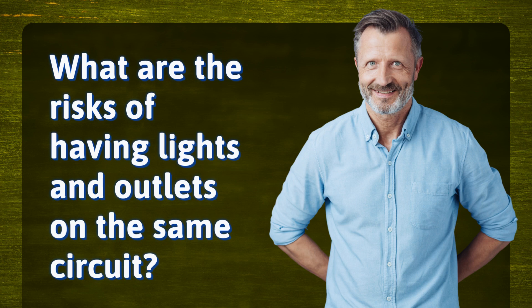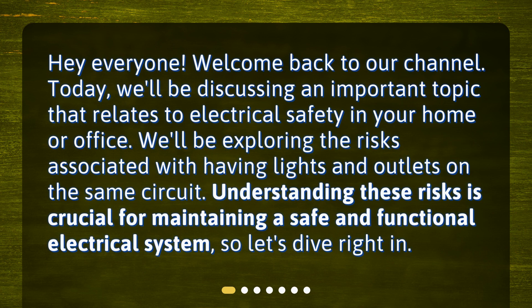What are the risks of having lights and outlets on the same circuit? Hey everyone! Welcome back to our channel. Today, we'll be discussing an important topic that relates to electrical safety in your home or office. We'll be exploring the risks associated with having lights and outlets on the same circuit. Understanding these risks is crucial for maintaining a safe and functional electrical system, so let's dive right in.